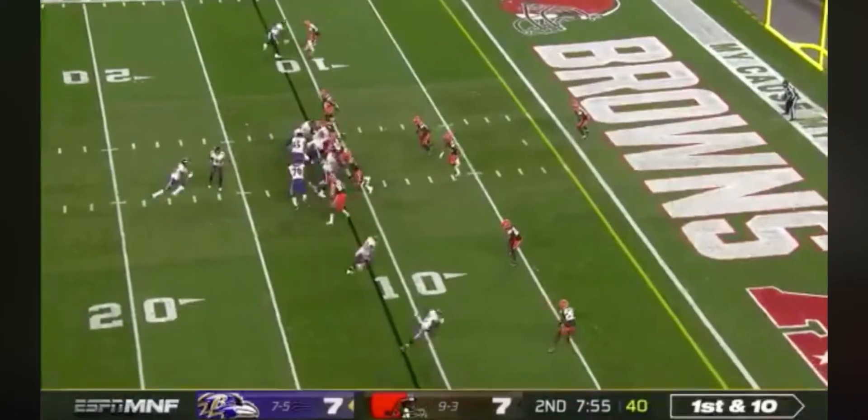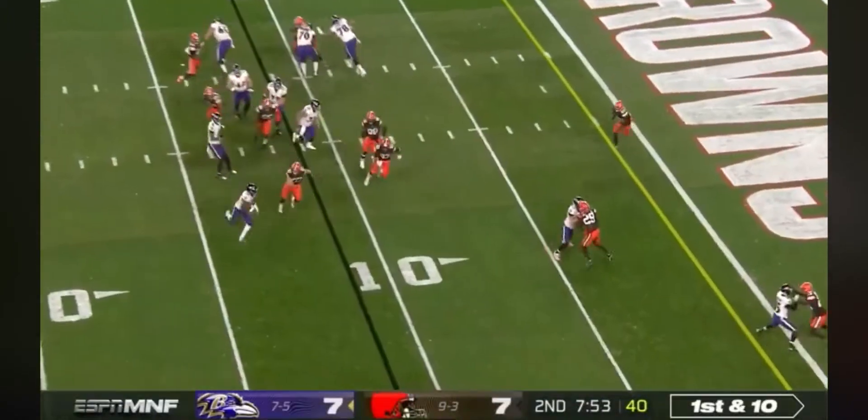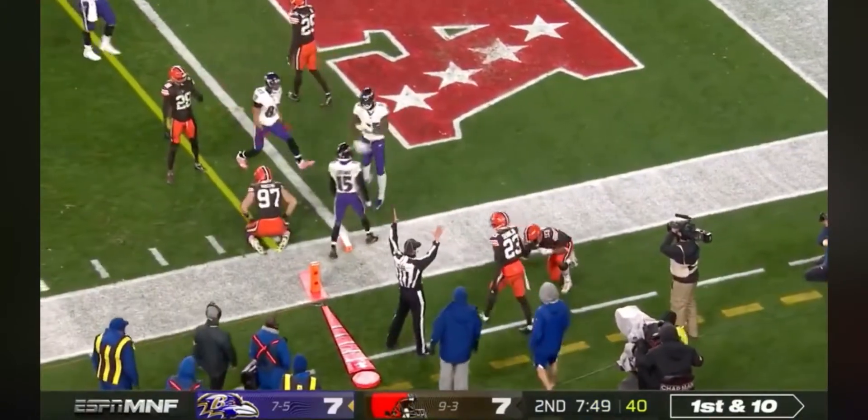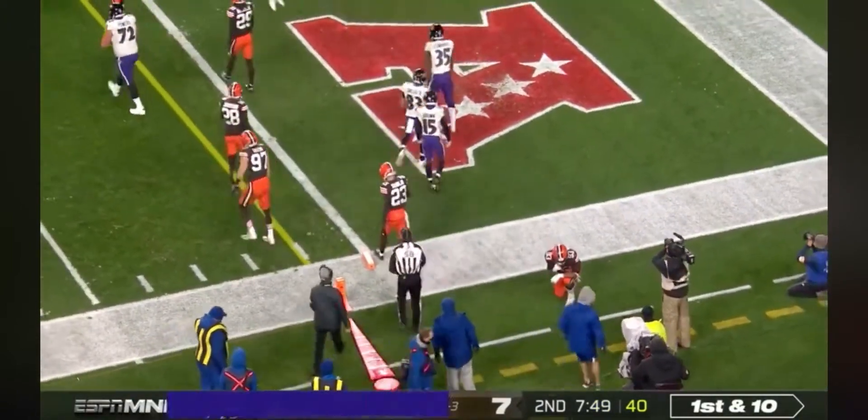First and ten. It is the back, Edwards. Turns the corner, lowers the shoulder, and got there. Touchdown, Ravens.